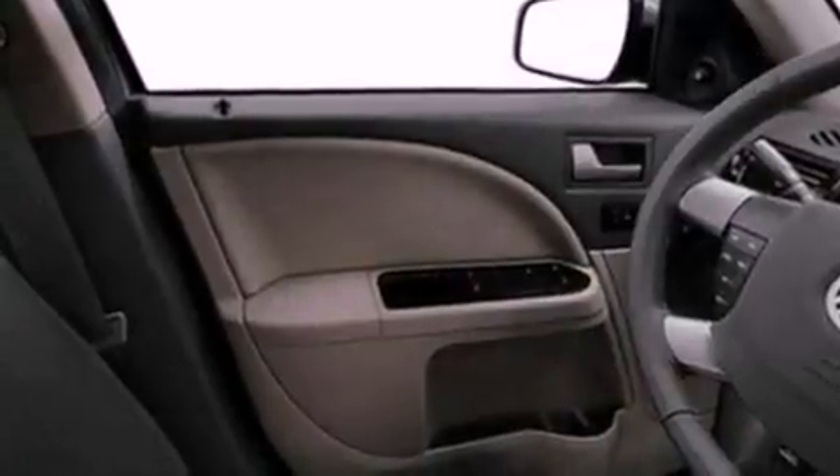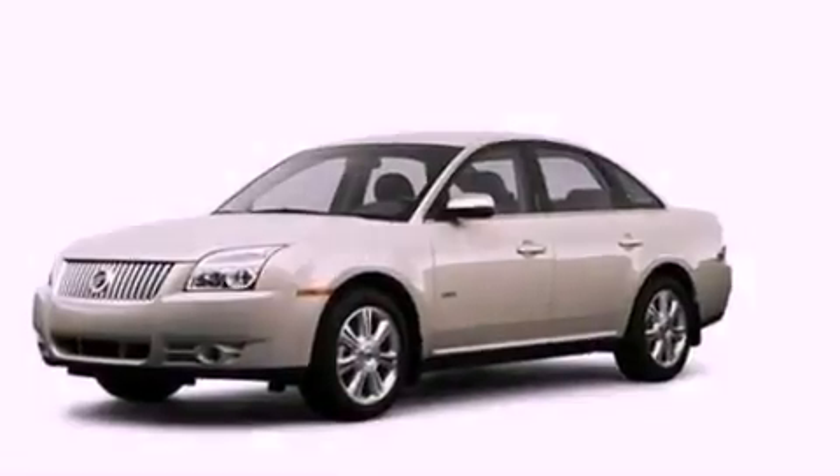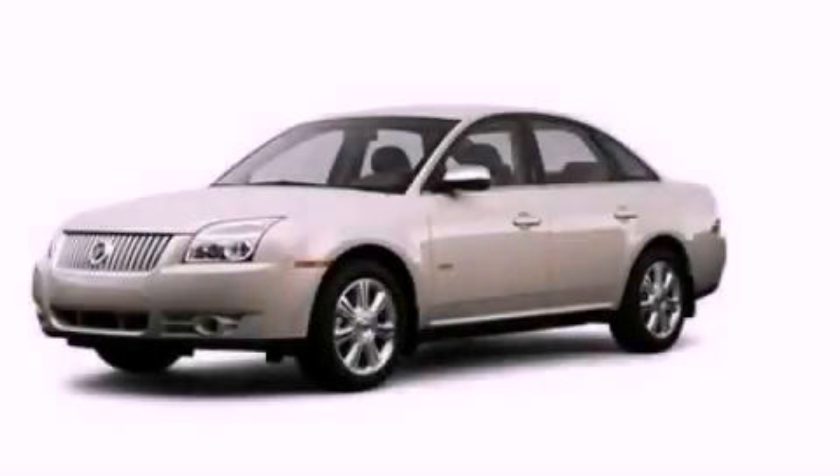With an EPA estimated rating of 28 miles per gallon on the highway, this automobile helps leave money in your pocket where you want it. Contact us today to arrange your test drive.